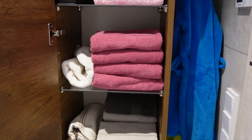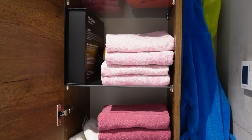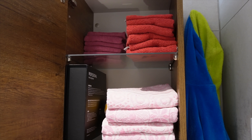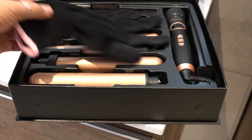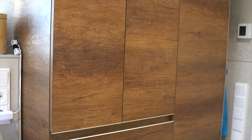Das sind so alte, verratzte — die nehme ich aber besonders gerne. Und da oben in der Kiste sind meine Lockenstäbe drin. Jetzt fällt mir zum allerersten Mal auf, warum sich mein Mann immer lustig macht, wenn ich meine Lockenstab-Sammlung auspacke. Sieht etwas eigentümlich aus auf den ersten Blick.